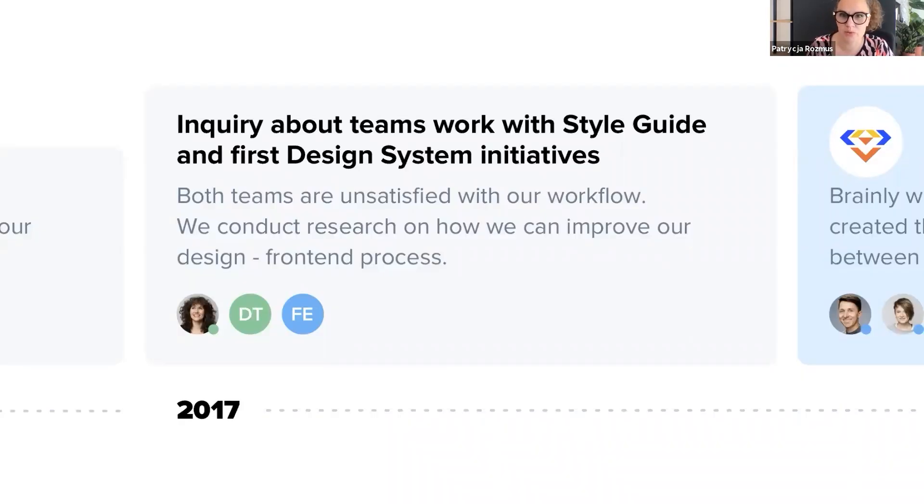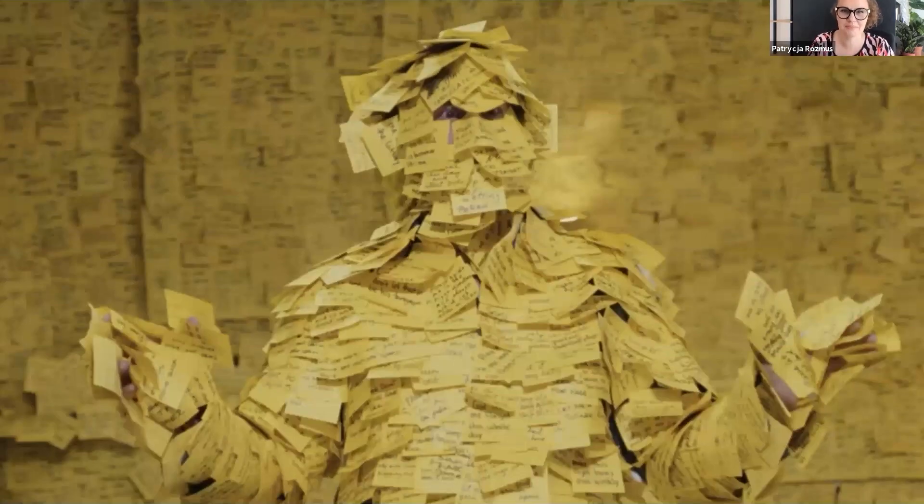Seeing those problems, I made an inquiry about our team's work with the style guide. All members of the design and frontend teams participated in workshops, during which everyone could share their biggest problems and prioritize them. We ended up with a bunch of post-its describing our issues. The workshops confirmed that the biggest issue was a lack of shared libraries and logical structure in them. We decided we had to address this and started working on the design system, with shared language between teams as a priority.